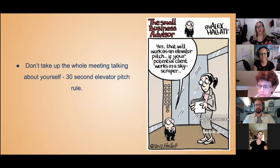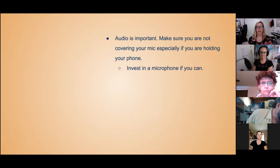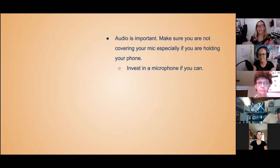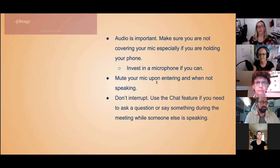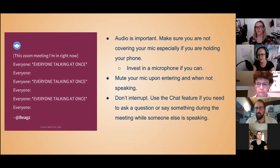Don't take up the whole meeting talking about yourself. The general rule of thumb is a 30-second elevator pitch, so hone that before the meeting so you have it down to a limited amount of time. Audio is very important. Make sure you're not covering your mic if you're on a phone or an iPad — the easiest thing is to get a holder. Consider investing in a microphone if you can; my mic was only 30 bucks from Amazon. Virtual meetings aren't going anywhere anytime soon.